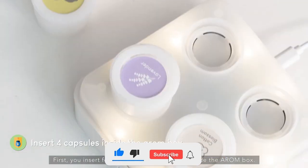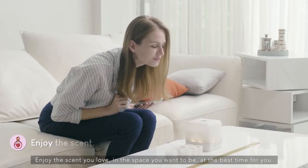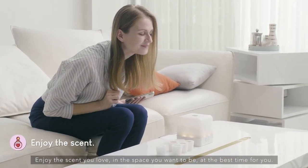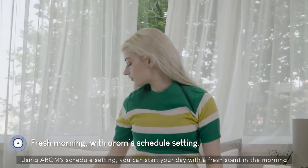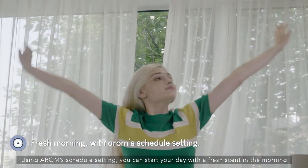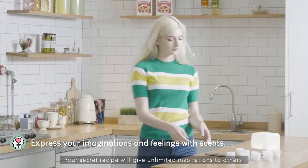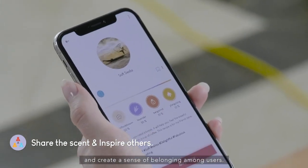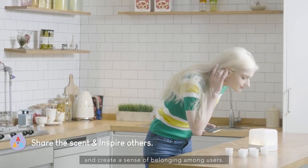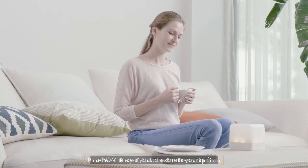DeepScent is a startup that creates customized scents using smart scent data. To help you create your ideal smells, the business has developed the SmartScentBox A.R.O.M. and a smartphone application. A.R.O.M. is intended to reduce stress and increase positivity. It can also be used to cover up offensive smells that come from pets, trash bins, or other sources around the house. For both natural and synthetic aroma, A.R.O.M. scent capsules use liquid encapsulation technology.